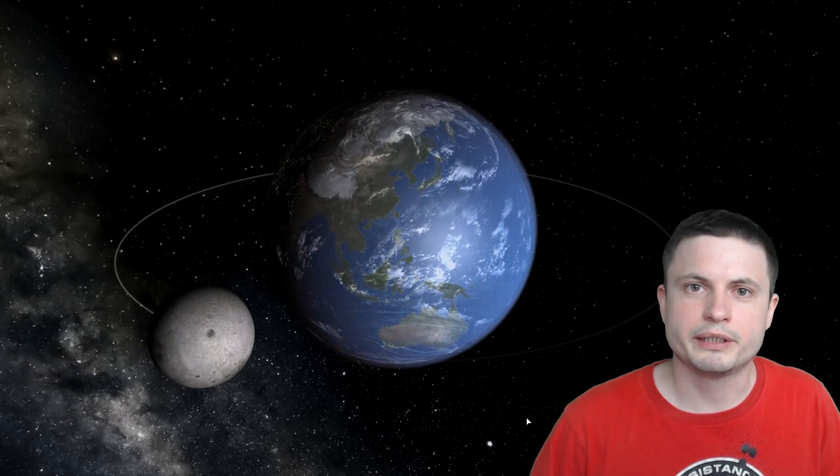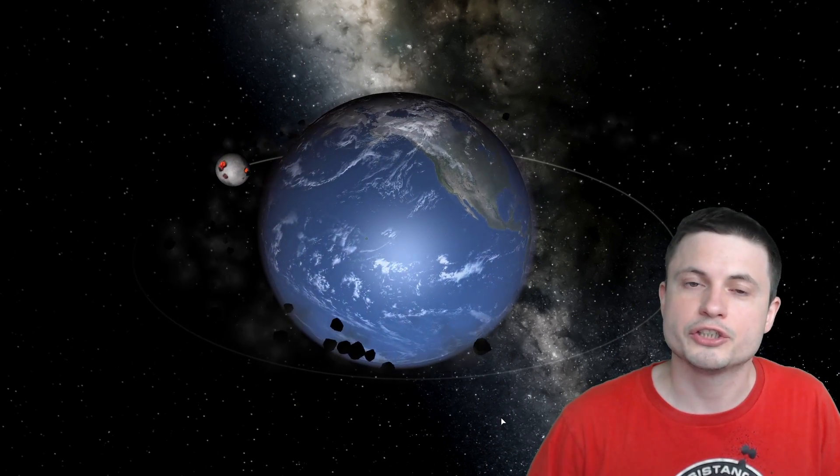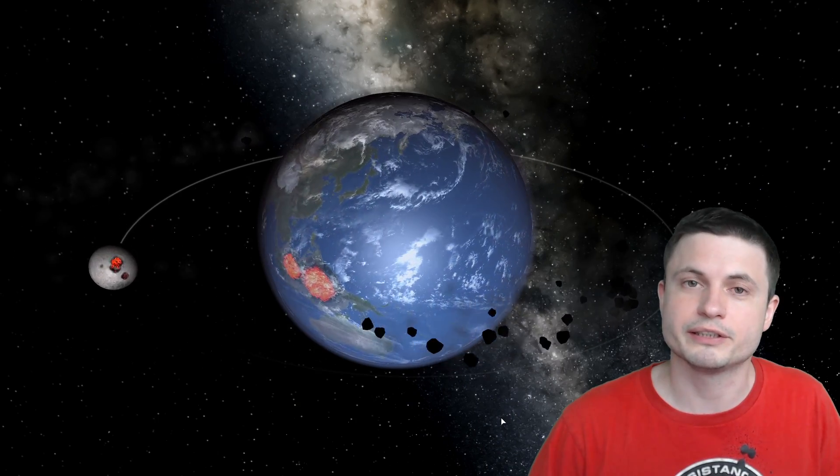I wanted to start this video with a little visualization — okay, this is a moon being destroyed by Earth by tidal effects, not exactly what I wanted to start with. I wanted to put a neutron star next to our planet just to give you an idea at which distance it's very likely most of us would perish almost instantly. At this distance, pretty much all the technology would cease to exist. Everything would be completely demagnetized and nothing would work anymore.